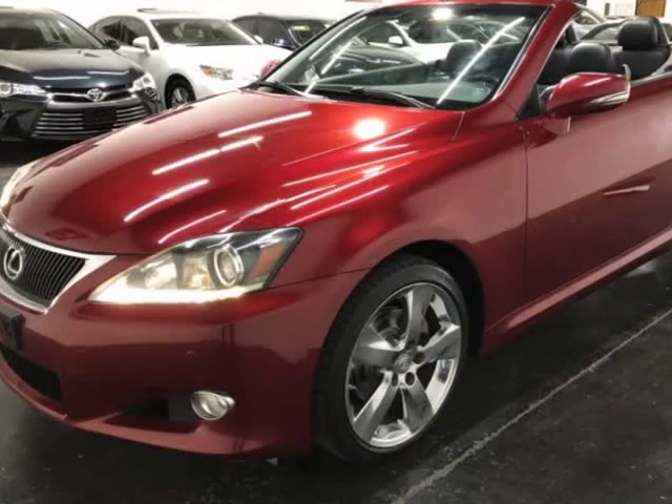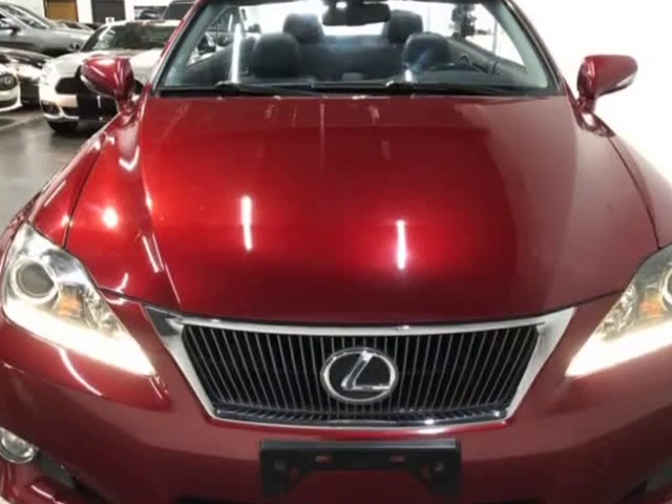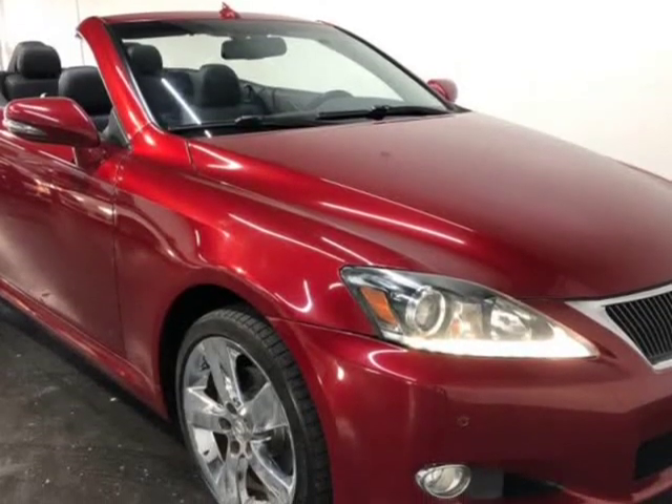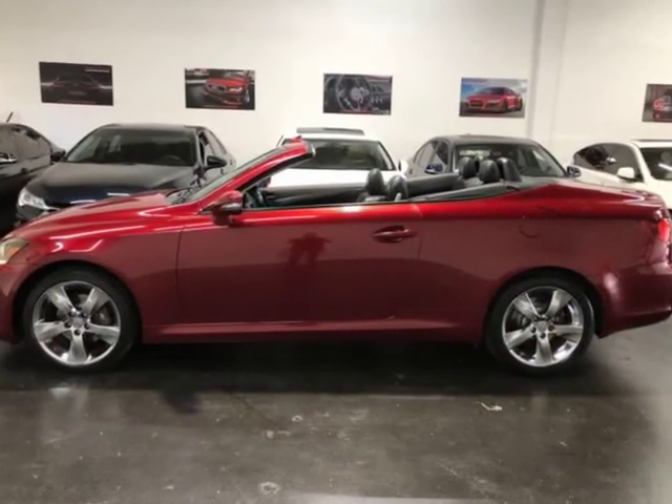This 2011 Lexus IS250C is brought to you by Motocars. Here at Motocars, all of our vehicles go through a rigorous 121-point vehicle inspection. This inspection is completed by ASE-certified technicians.